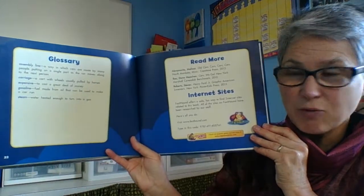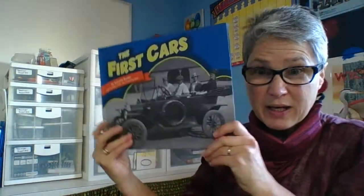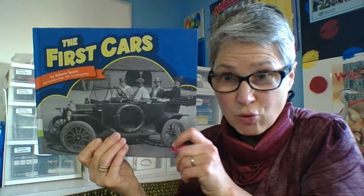Here's our glossary and our read more and our internet sites. We can tell that cars over time have definitely changed. Scroll on down and find out what your assignment is today about the passage of time and cars.